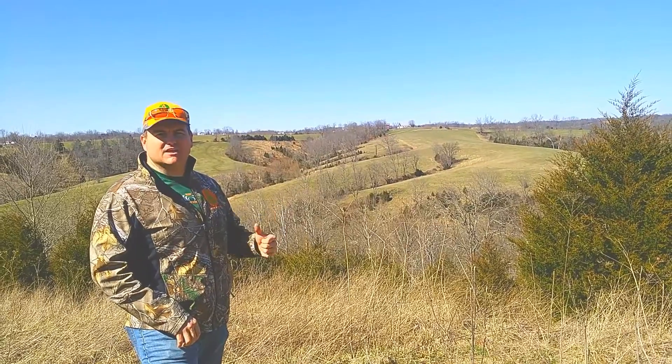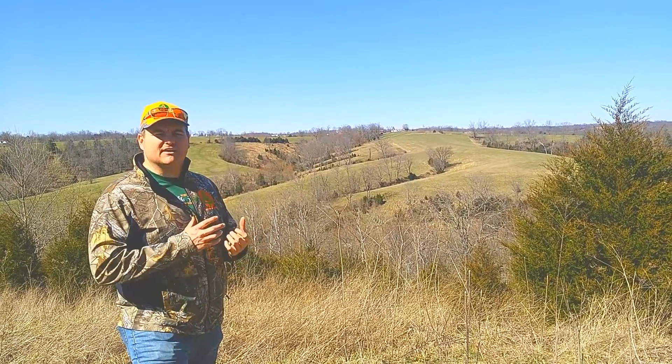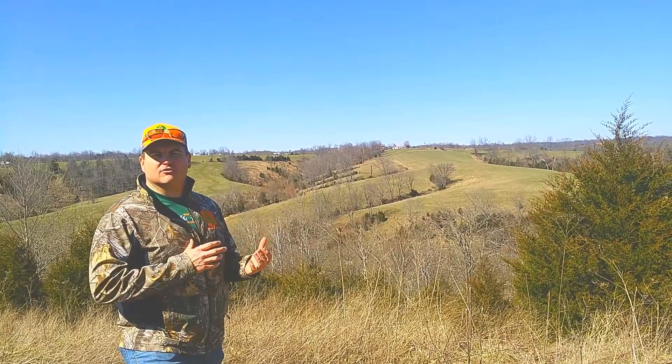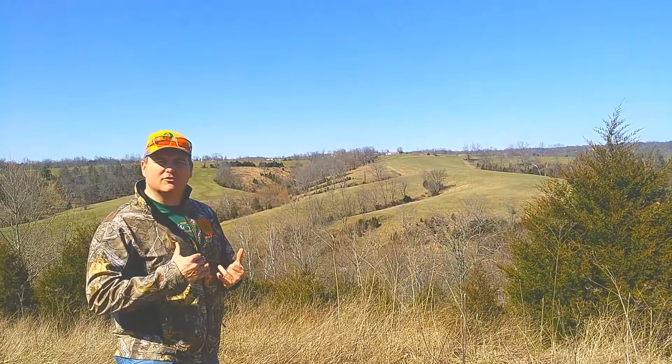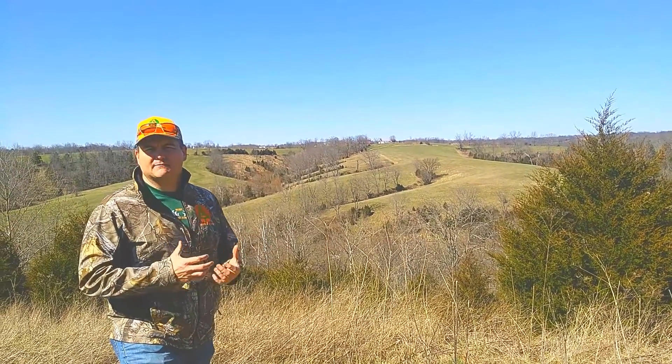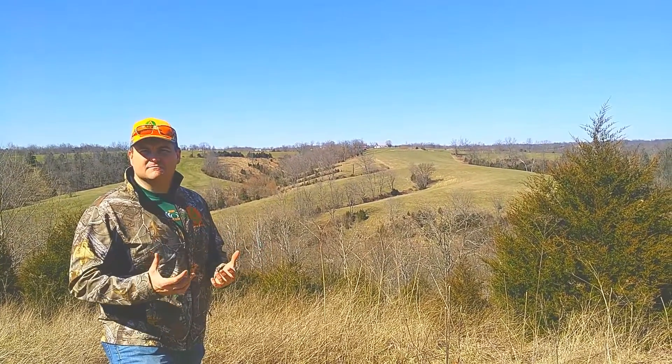You see it's got big fields, and also what's most important, you see on the edge of fields the owner's not really mowing much — it's overgrown cedars, it's tall broom sage. This gives great cover, great bedding, great habitat for both big and small game.